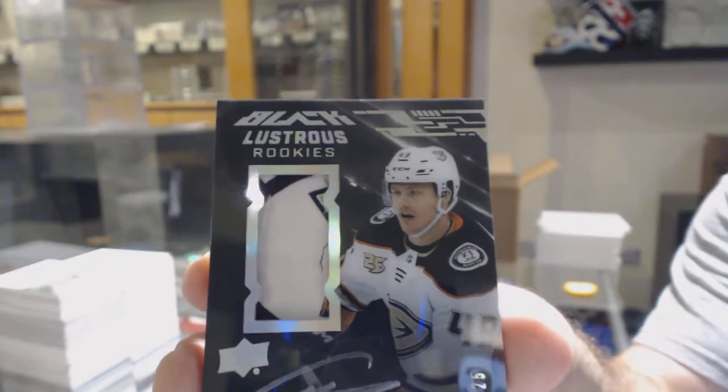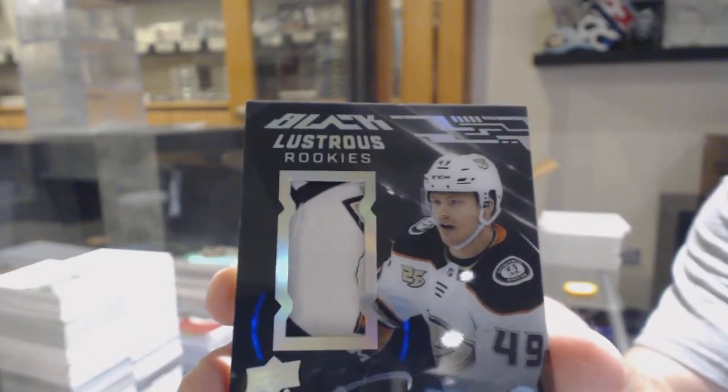Max Jones. I think you can understand why I was frustrated — why that patch couldn't have just been moved over literally an inch.